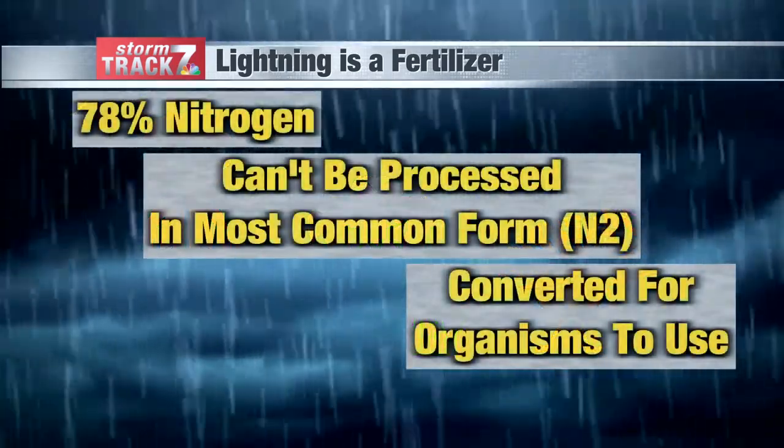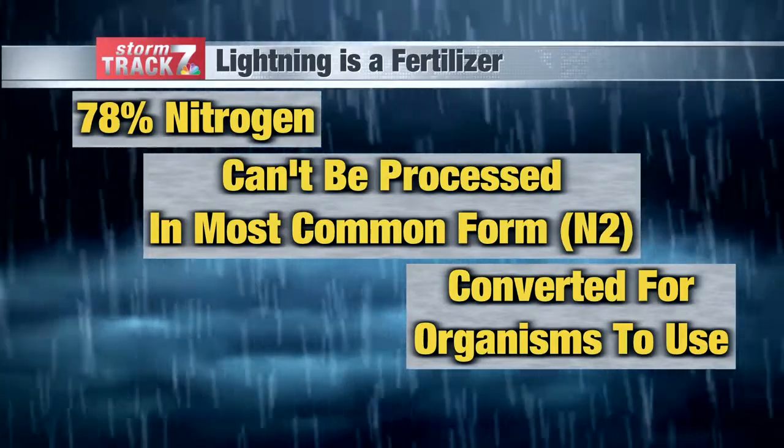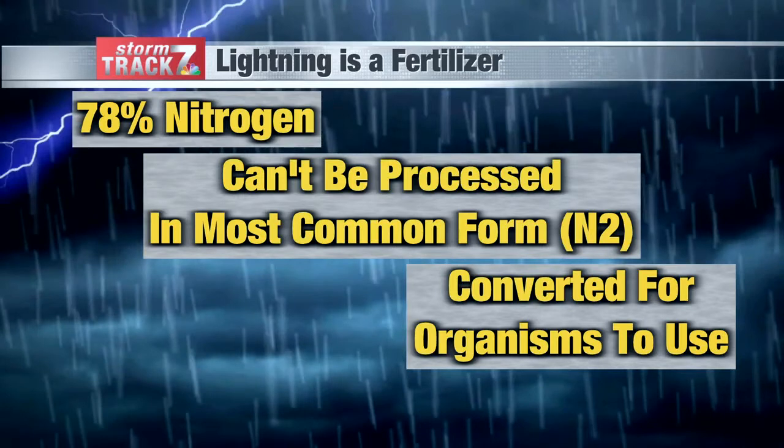Nitrogen is very abundant in our atmosphere — our atmosphere is made up of 78% nitrogen. But it can't be processed in its most common form. So even though it's readily available, we can't use it. Lightning is one tool that helps create those nitrates from the nitrogen, and it's converted for plants, animals, and humans — all of us — to be able to use.